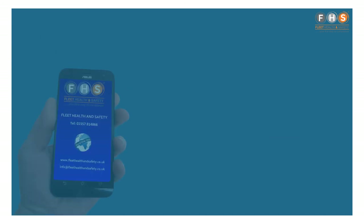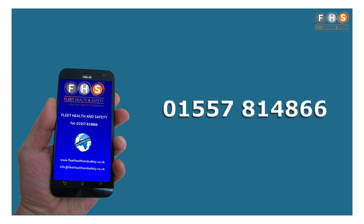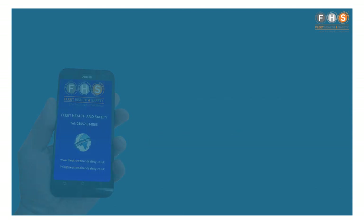If you do have any queries, please do get in touch. You can give us a call on 01557 814866 or send an email to info@fleethealthandsafety.co.uk.